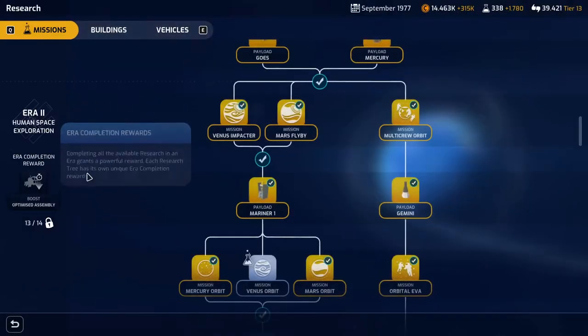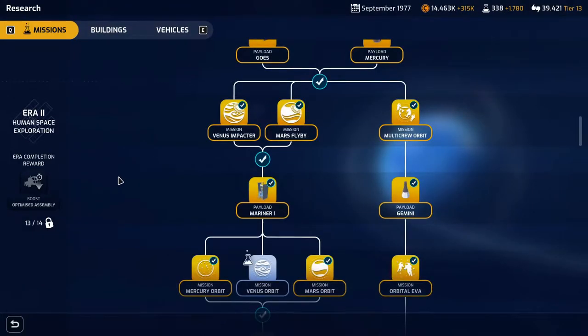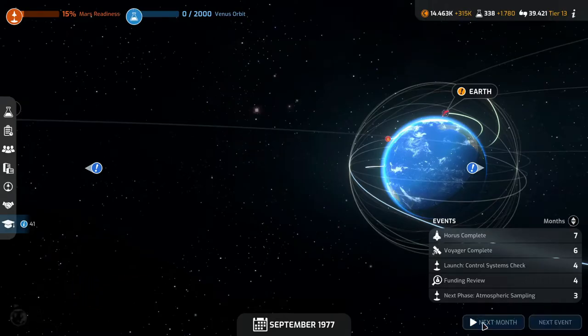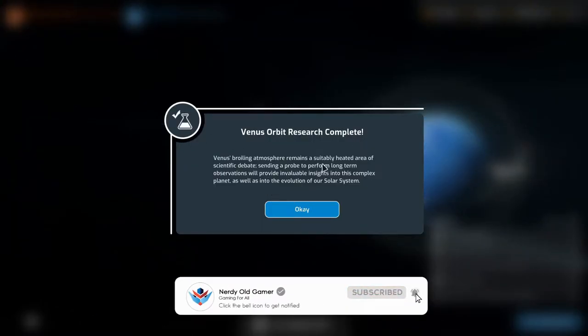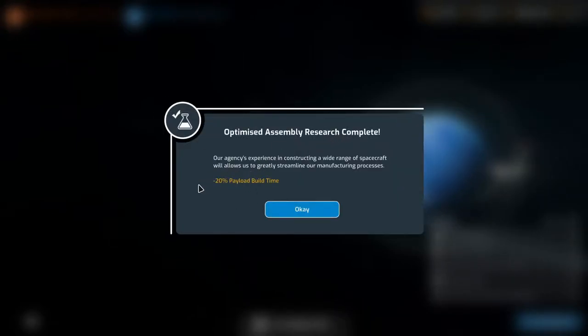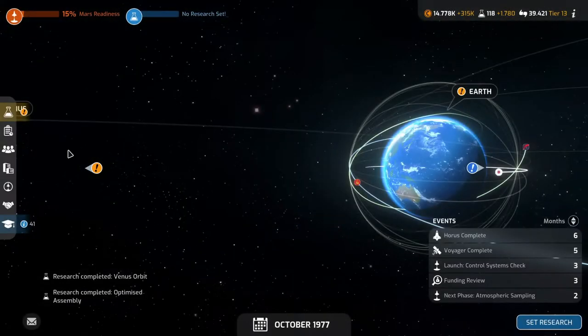We're researching Venus orbit because doing that gives us a boost: optimized assembly — minus 20% payload build time. That research is done now. Venus orbit research complete: 'Venus is broiling, atmosphere remains a suitably heated area of scientific debate. Setting a probe to perform long-term observations will provide invaluable insights into this complex planet and into the evolution of our solar system.' We get optimized assembly: minus 20% payload build time.